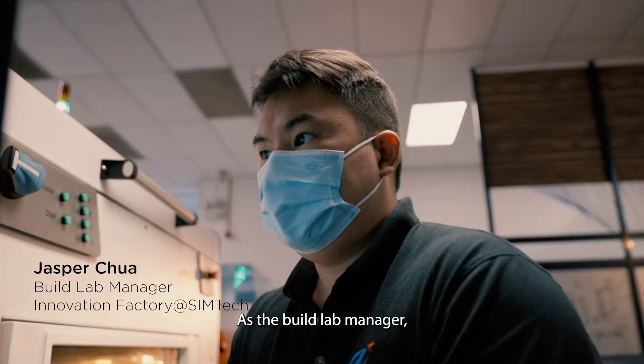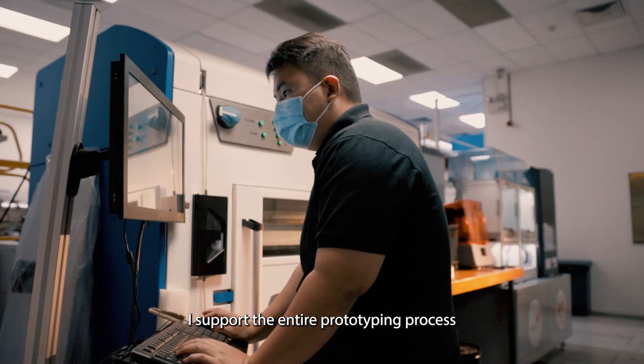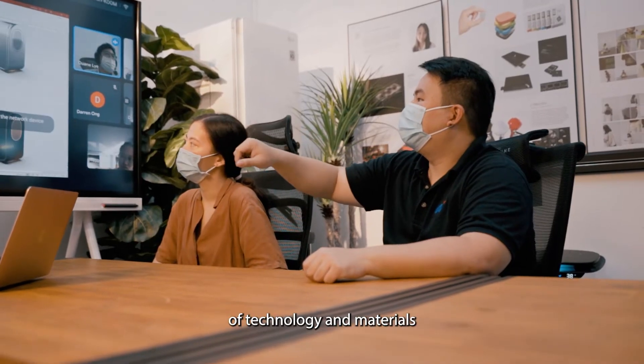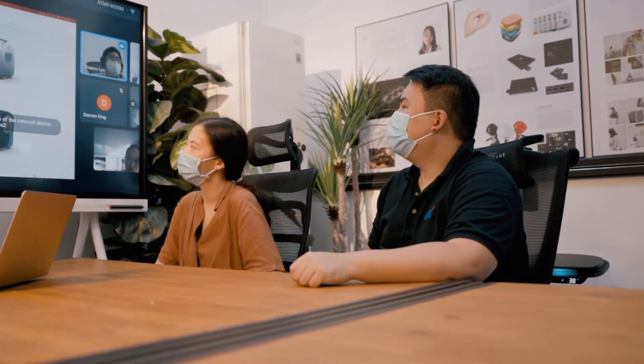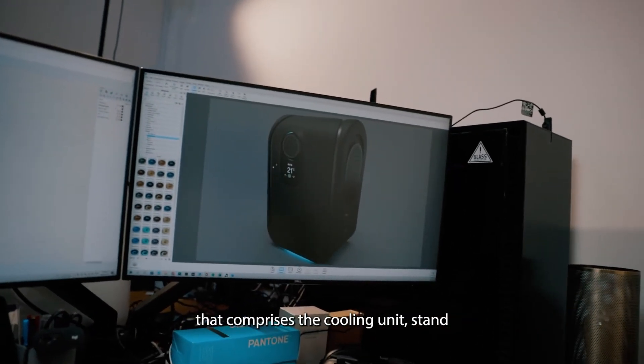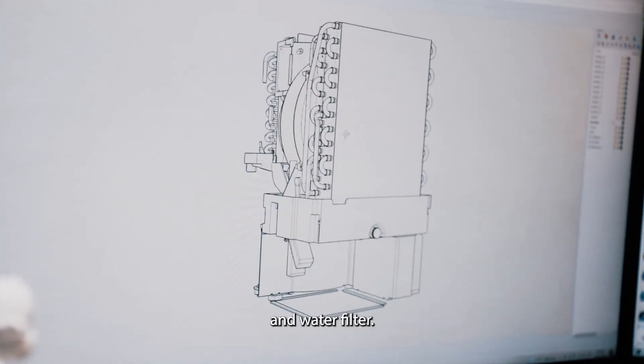As the Build Lab Manager, I support the entire prototyping process, from introducing 3D printing to recommending different types of technology and materials they can choose from. They wanted a multi-tiered modular design that comprises the cooling unit, stand, and water filter.